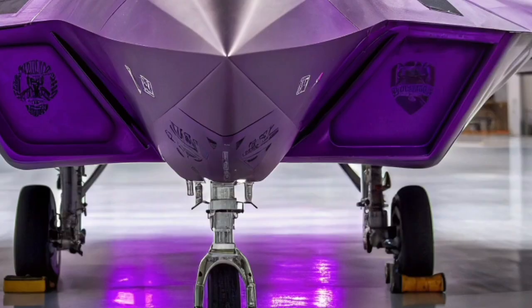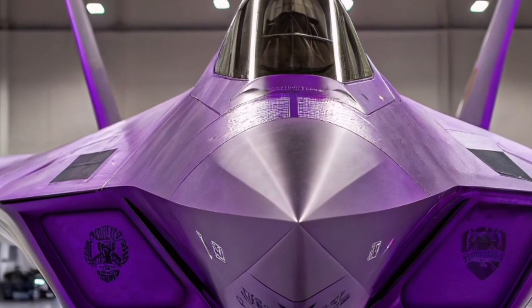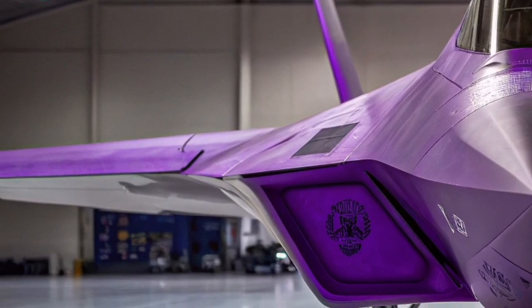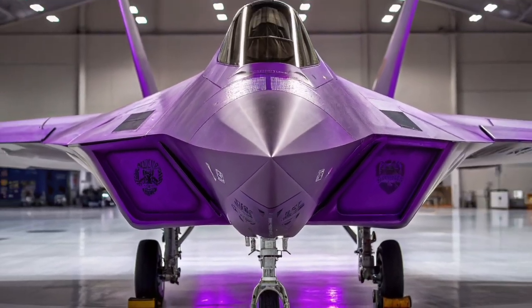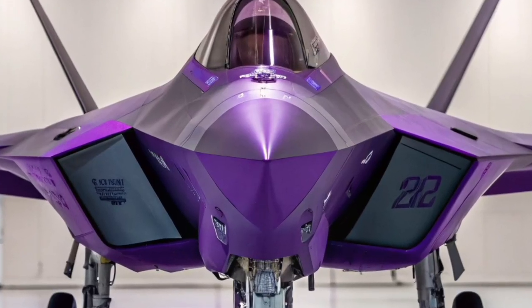The F-22's engine technology remains one of its standout features. The twin Pratt and Whitney F-119 engines still deliver enormous thrust while maintaining impressive reliability. Upgrades in maintenance tracking, digital diagnostics, and materials have extended engine life and reduced operational costs, an important factor as the fleet ages.